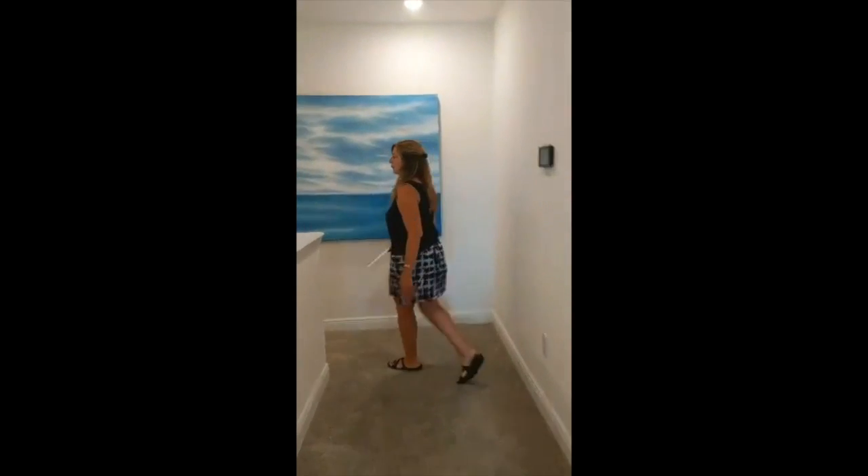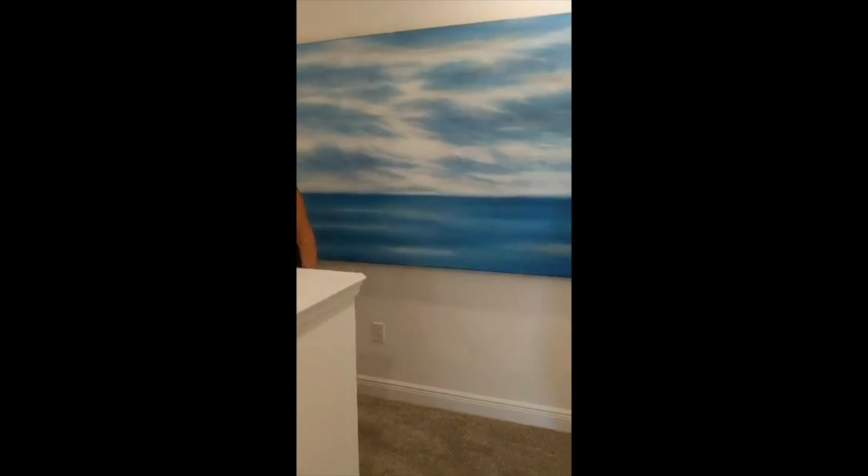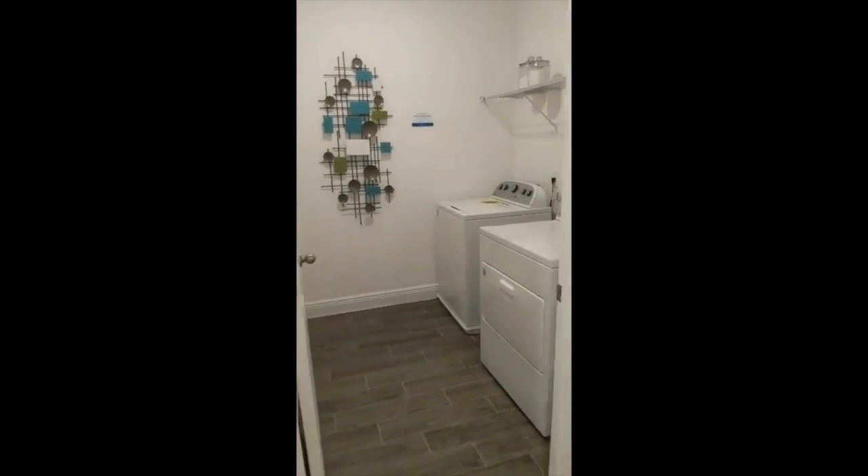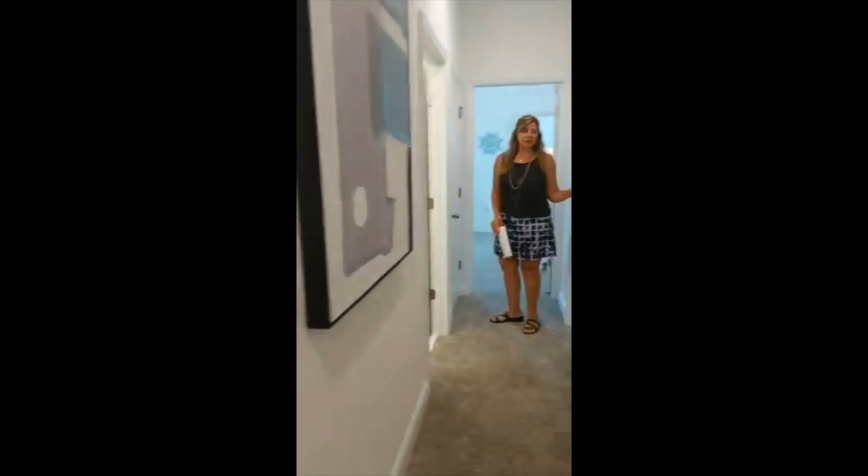Over here we have a laundry room, which is nice because then you don't have to take your laundry up and down the stairs. And two more bedrooms and a bath.